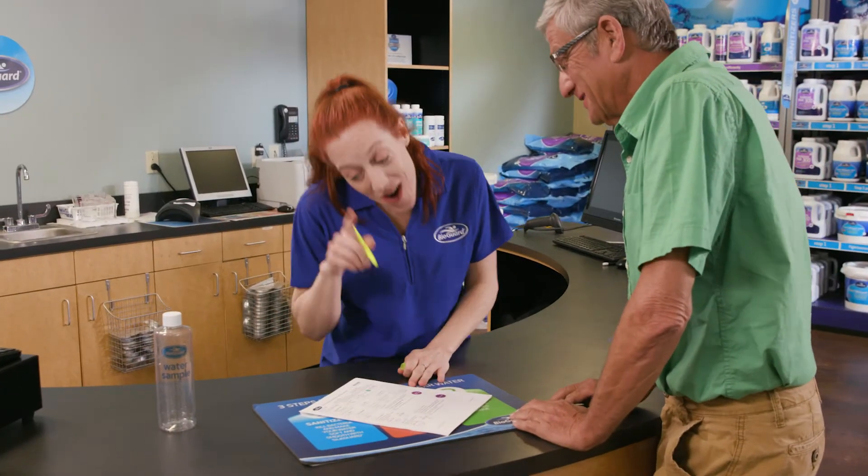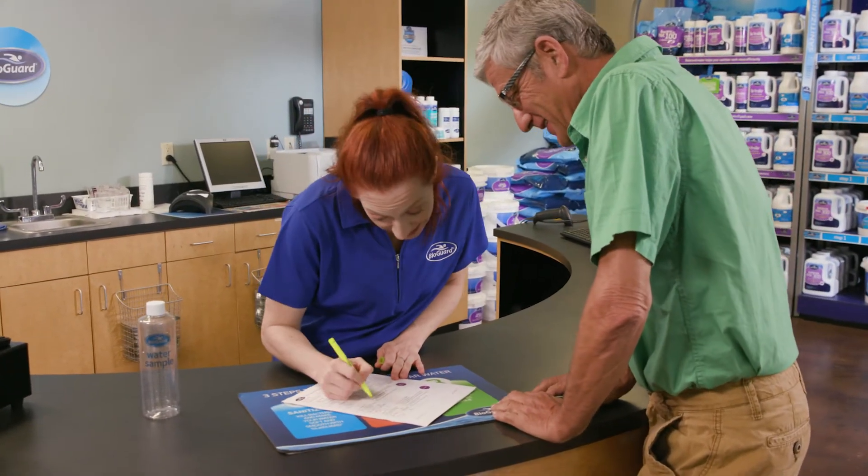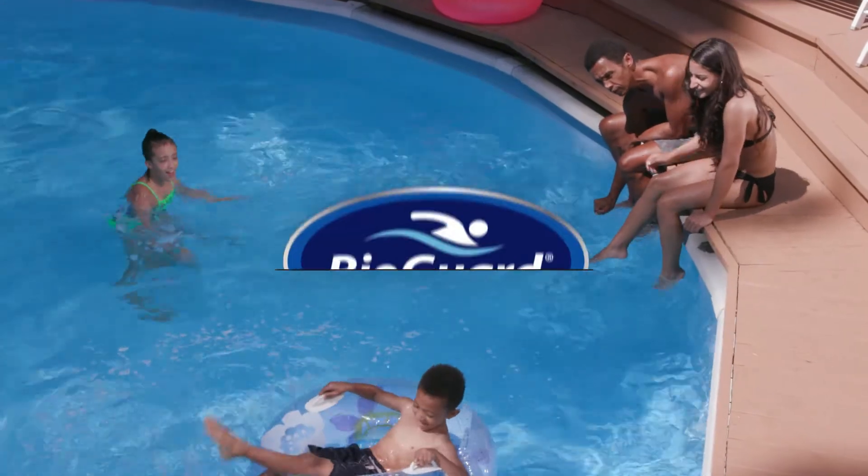Visit your BioGuard dealer for a personalized, in-depth, professional water test today and enjoy a better pool tomorrow and every day.